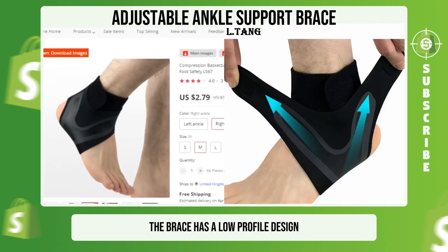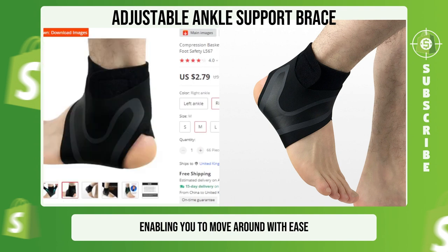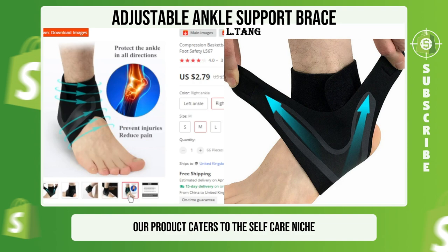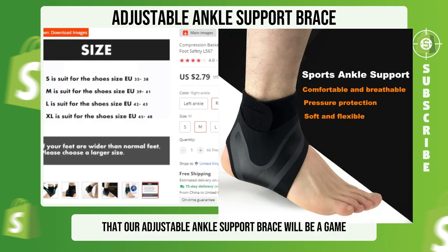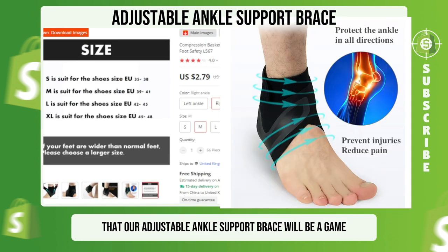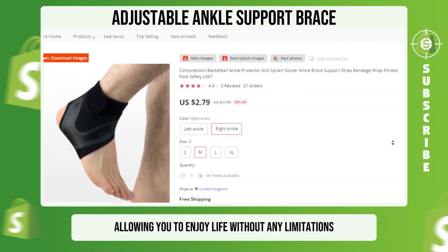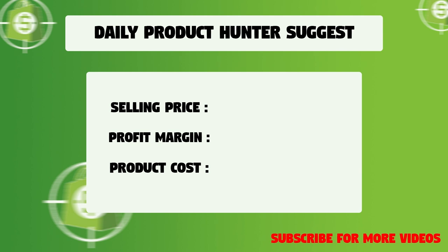The brace has a low-profile design that targets ankle joints, arch nerves, and foot tendons, enabling you to move around with ease and free from pain. Our product caters to the self-care niche and has a broad market. We suggest that you sell this winning product at $17.99 with a $13.62 profit margin.